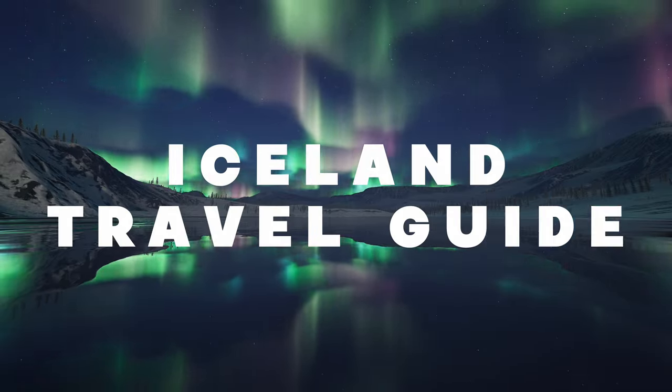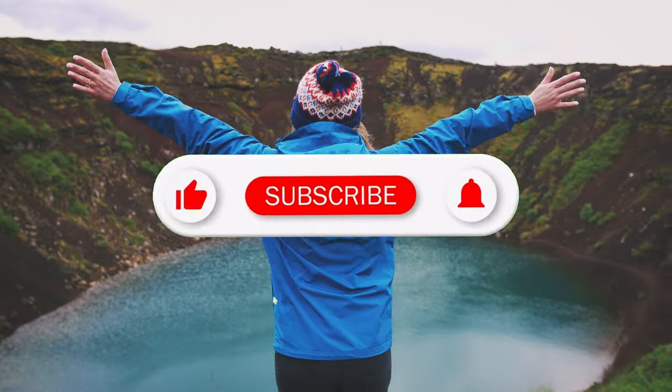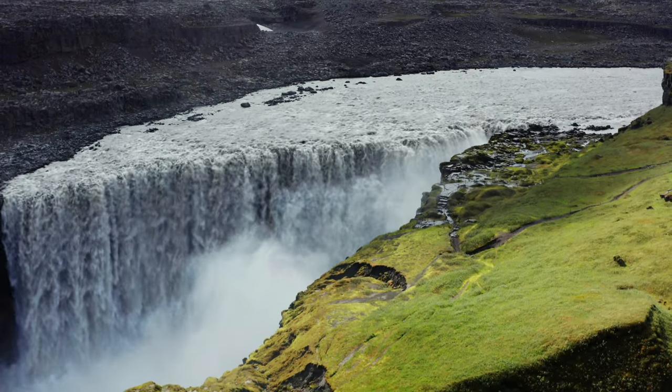Welcome to the Iceland Travel Guide 2023. Join us on an unforgettable adventure as we explore the breathtaking landscapes and unique experiences that Iceland has to offer.